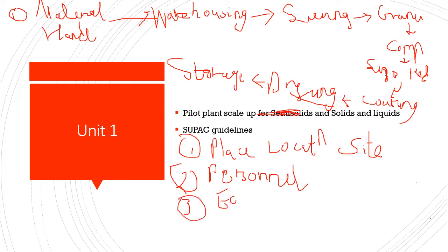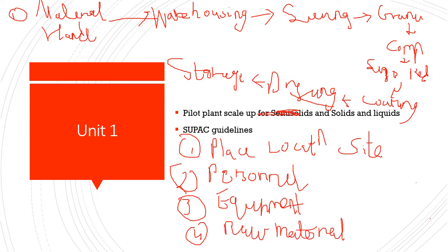The third is the equipment. Equipment maintenance, procurement, and purchasing are very essential. The fourth is the raw materials — the raw materials procured should be of standard quality; they should not be of inferior or substandard quality.